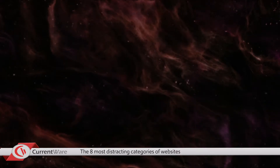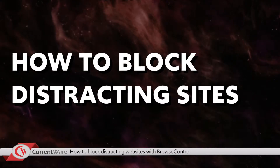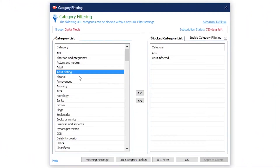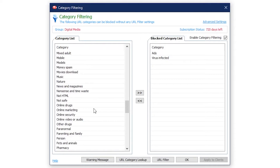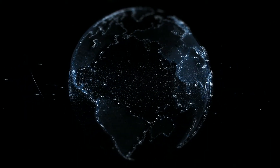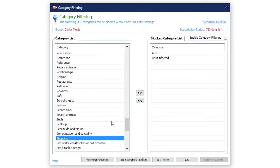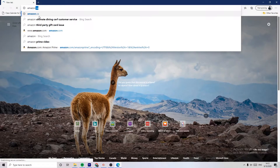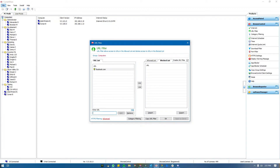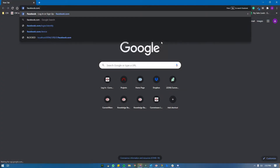Now that we've covered the eight most distracting categories of websites, let's cover how to block employees from accessing distracting sites. Using CurrentWare's Browse Control, you can automatically block websites based on categories or URLs. Category filtering gives you the ability to block websites with the help of a predefined list of URLs. CurrentWare's Category Internet Filter database is continuously updated, so you can easily stay ahead of new websites as they appear. It's as simple as one click — you can say block all shopping websites, and all websites categorized as shopping will automatically be blocked. You can also add specific URLs and domains to a block list, or block all websites except for a select few added to an allow list.